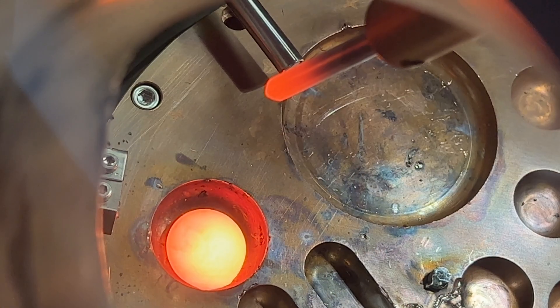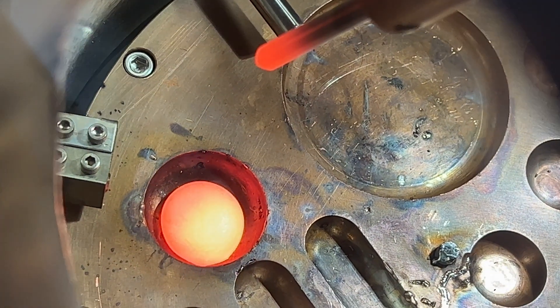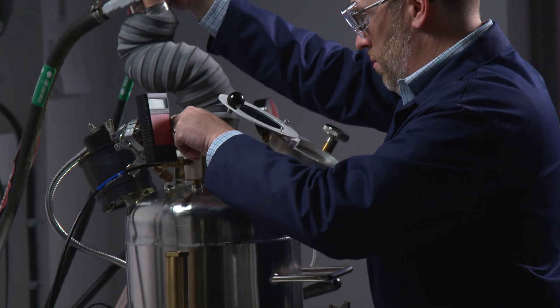Our lab is exploring new metals that exceed the temperature capabilities of existing alloys. Going to high temperature allows us to get to greater efficiencies in turbine engines, which overall reduces fuel consumption and reduces emissions.